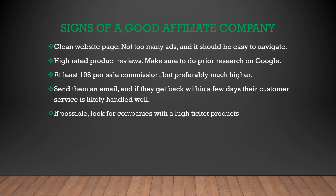To test their customer service, try sending them an email, and if they get back within a few days, their customer service is likely handled very well. And if possible, look for companies with high-ticket products. Every niche has a high-ticket product and something you can make a big commission rate back on, so you want to be looking for these high-ticket products within your niche.